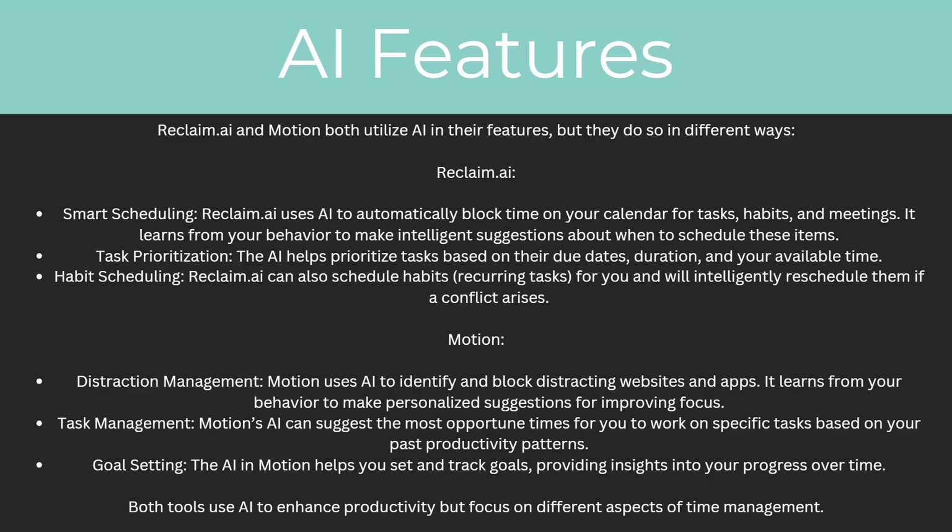For Motion, the first AI feature is distraction management. Motion uses AI to identify and block distracting websites and apps, and it learns from your behavior to make personalized suggestions for improving focus. Next up is task management — Motion's AI can suggest the most opportune times for you to work on specific tasks based on your past productivity patterns. And finally, goal setting: the AI in Motion helps you set and track goals, providing insights into your progress over time. Both tools use AI to enhance productivity but they focus on different aspects of time management.